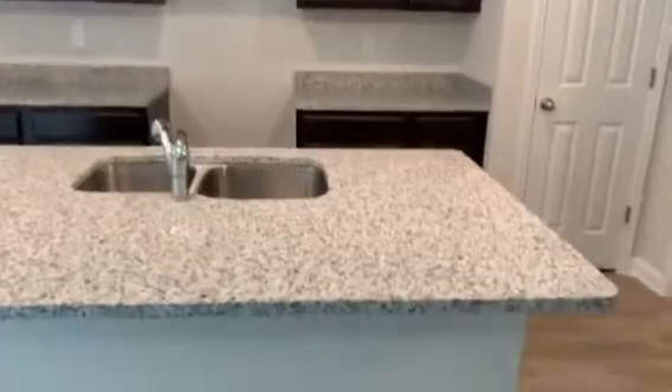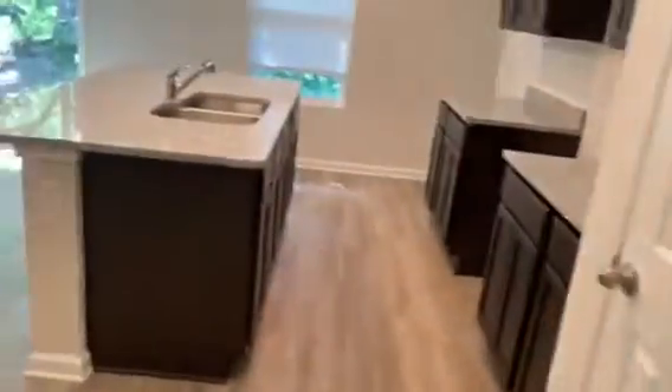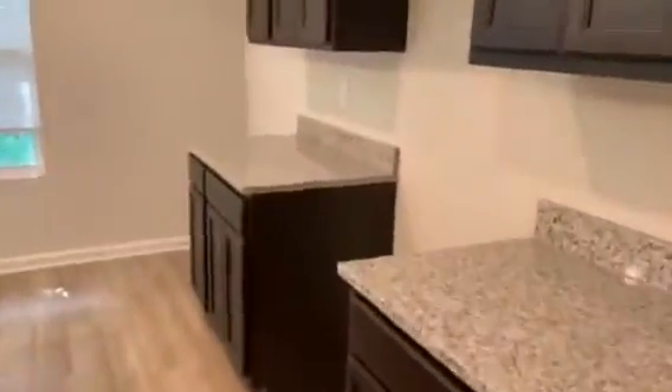As you'll notice, there are granite countertops. Right off the kitchen is the laundry room, and right off the laundry room is the two car garage.